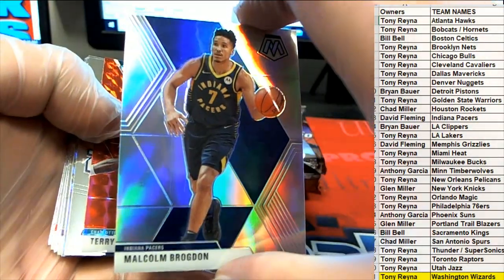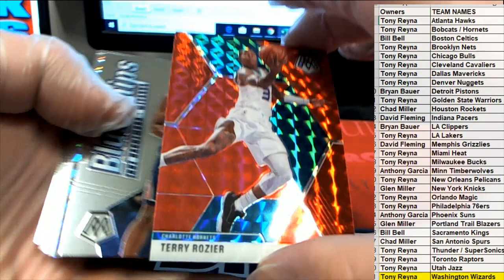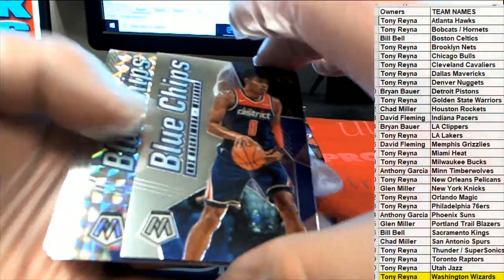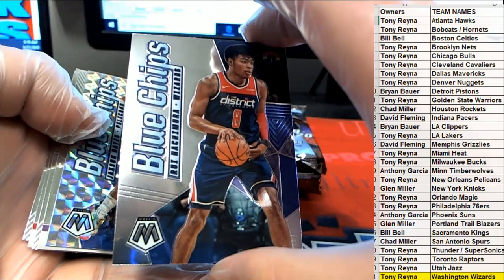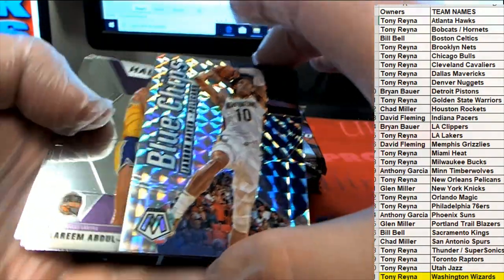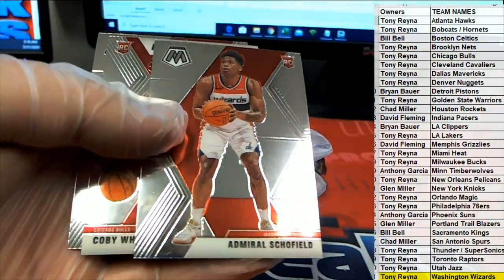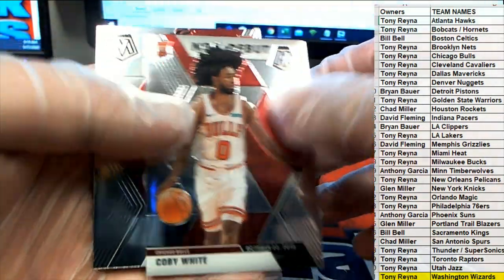Brogdon right there, very good. Rozier right there, very nice. Man, blue chips — Tony R, that's what I'm talking about, bro. Hayes right there — blue chips. Admiral, Kobe White, baby.